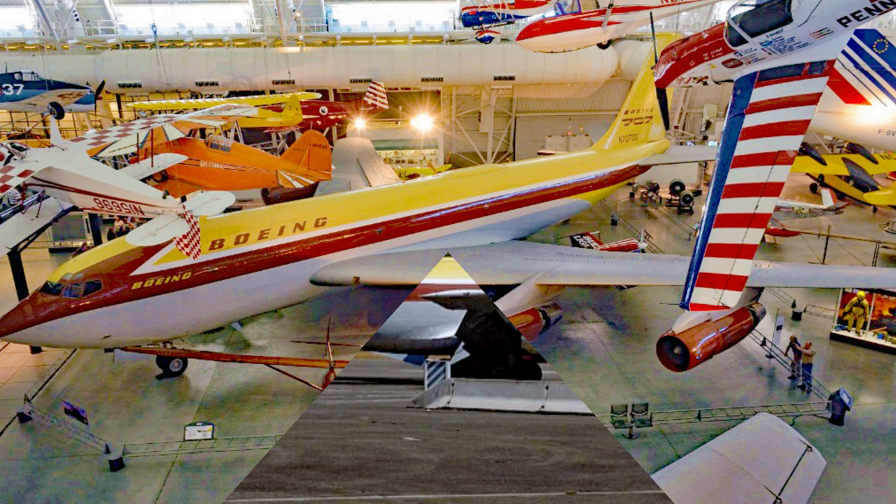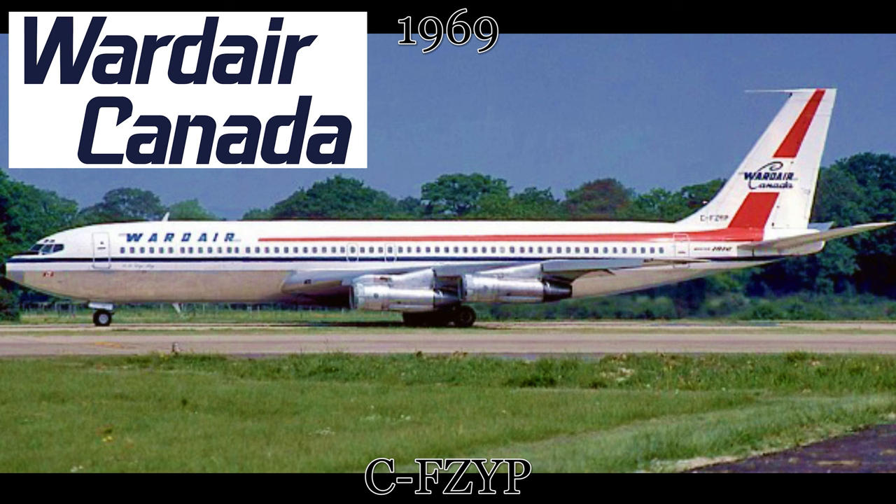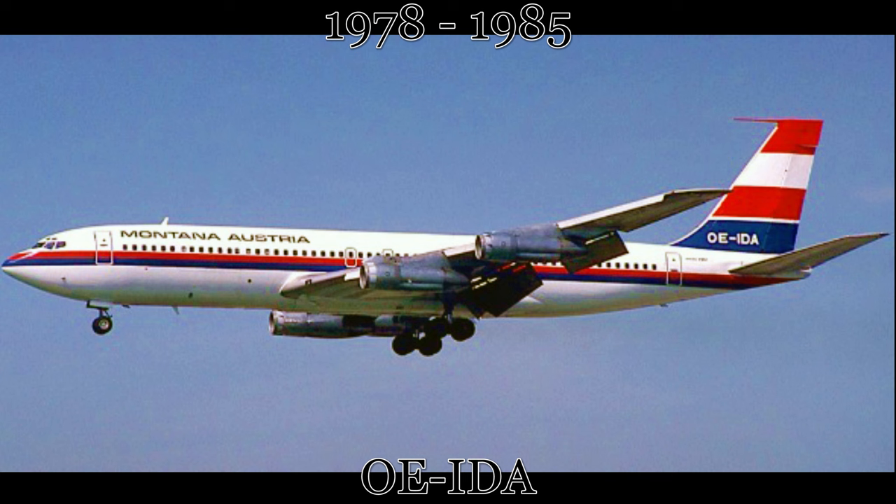This is where this aircraft sits on display to this day, in early 2024. The next 707 on display in North America started life with Ward Air Canada in 1969. The aircraft would have several operators from that day to 1985, including not only Ward Air Canada, but also Montana-Austria, Sudan Airways, and Nigeria Airways.